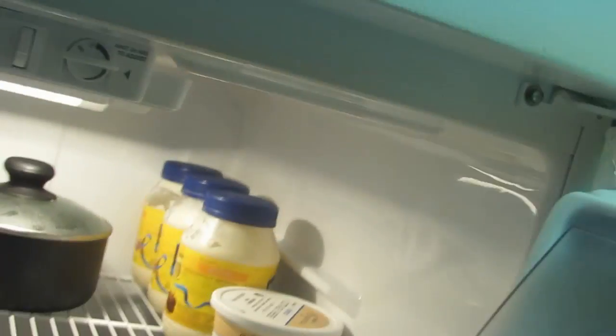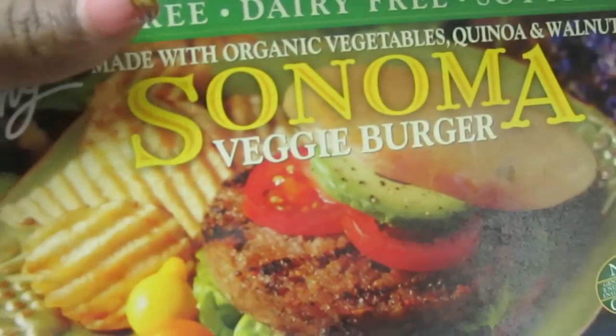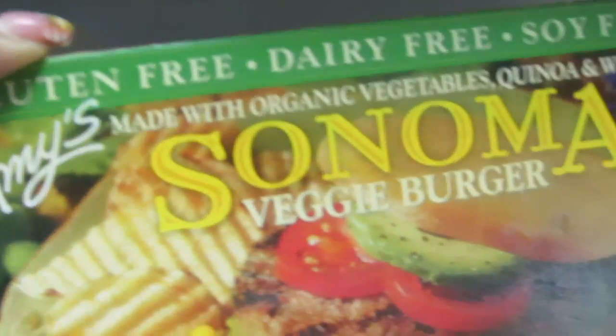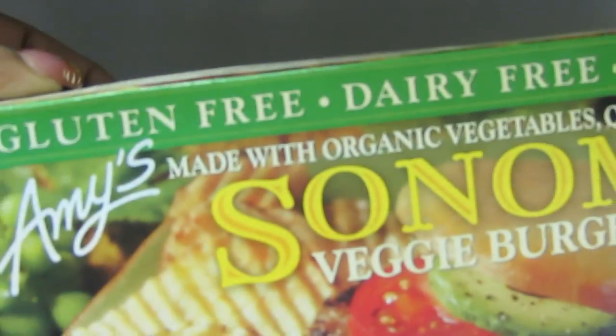Let's look in the freezer — there's not much in here. These are my favorite burgers: the Sonoma veggie burgers made by Amy's. They're soy-free, dairy-free, and gluten-free. I love those, and they're non-genetically modified, which is very important.